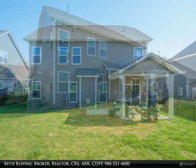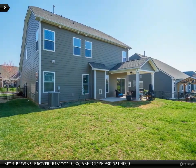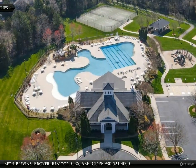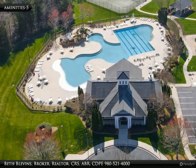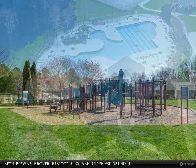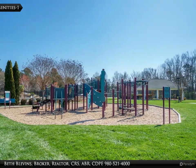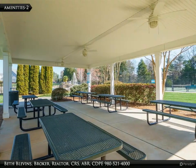Amenities include a beautiful clubhouse for parties, aquatic center with pool, fitness center, playground, basketball court, sand volleyball court, parks, trails, dog park, and entrance to Irish Buffalo Creek Greenway. Internet and TV package discounted for residents — see brochure for details. A total of 4,600 square feet in and out for your enjoyment.